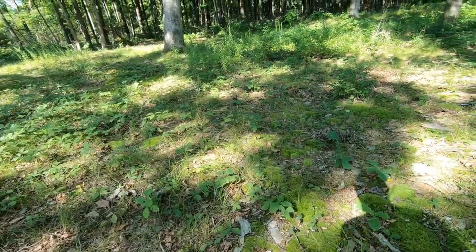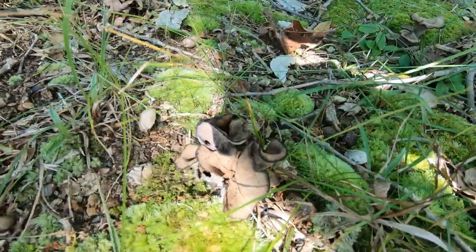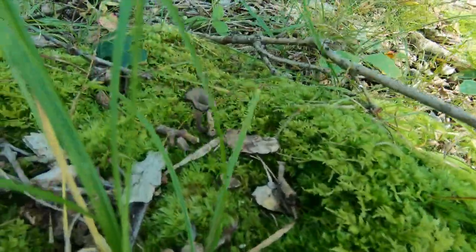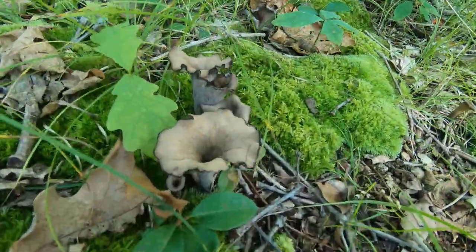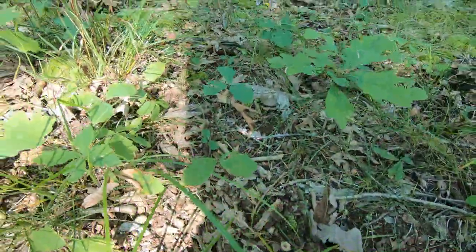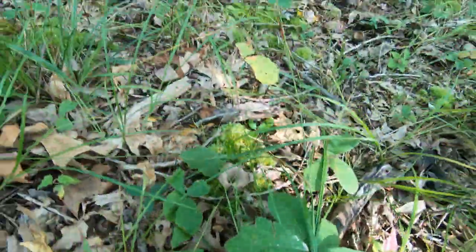I wanted to end this video with something I learned several years ago — a little bit of foraging wisdom. We have black trumpets here. In my mind, black trumpets are one of the most difficult mushrooms to find. But once you find black trumpets, remember that spot because they will return. I had a place that was burned out one year and it took them four years to come back. This is a spot I've already harvested twice this year, and the last harvest was three weeks ago. With some mushrooms, you can harvest multiple times — black trumpets is one of those.